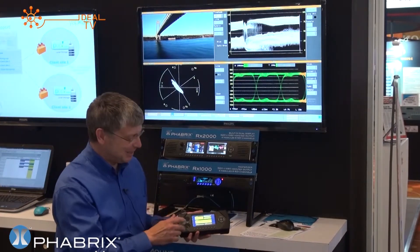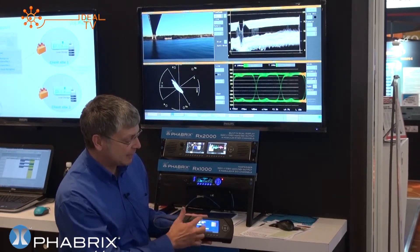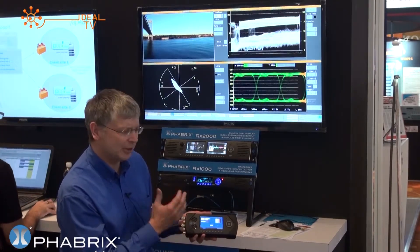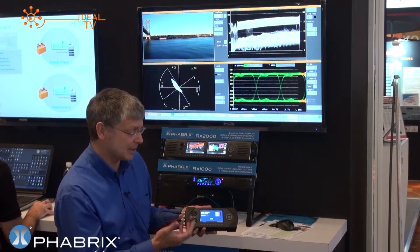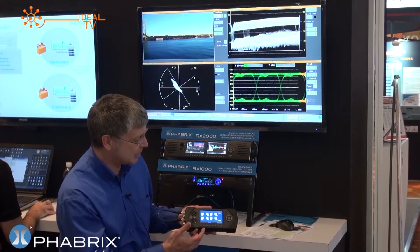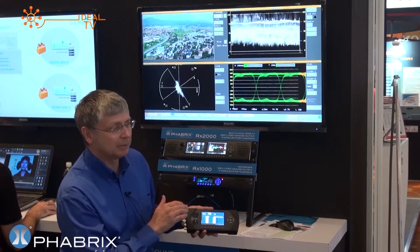In use it couldn't be easier — you just follow the colors. If you need to generate a signal, you press the generator button. It gives you access to SD, HD, and 3G pattern sets. You have 38 patterns as standard, though you can add any customized files by DPX. You also have an audio generator with variable frequencies, noise, etc. And you can even generate Dolby — it's the only system in the world that enables you to generate Dolby metadata.